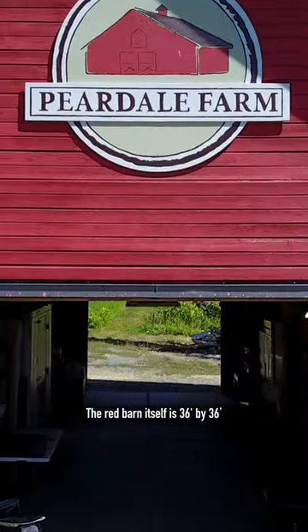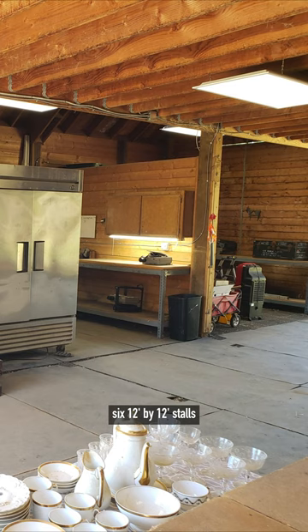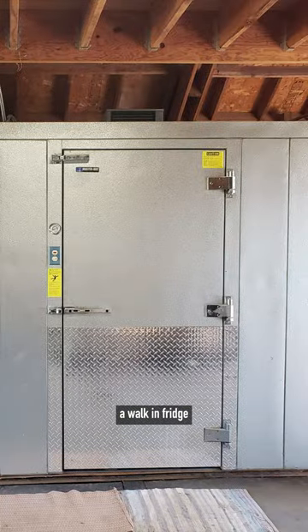The red barn itself is 36 by 36 and has underground fiber optics, six 12 by 12 stalls, a walk-in fridge, and an upstairs planting space.